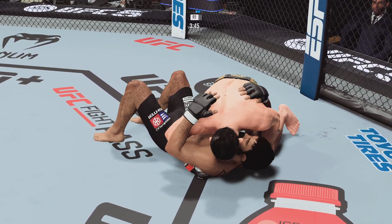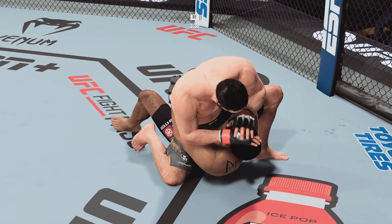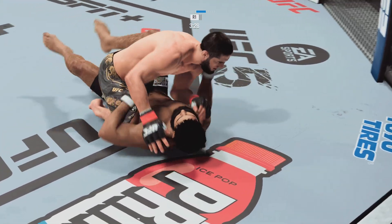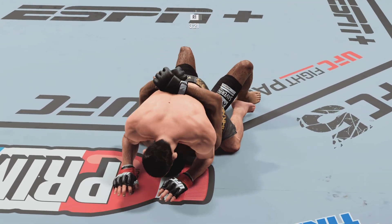Good job being a threat off your back and not allowing your opponent to get comfortable. Good job. Nice — Makhachev's right back to the full mount here.